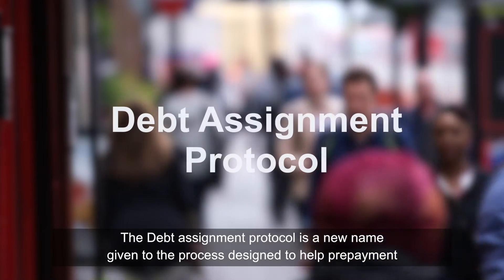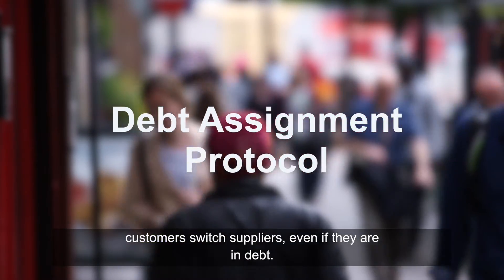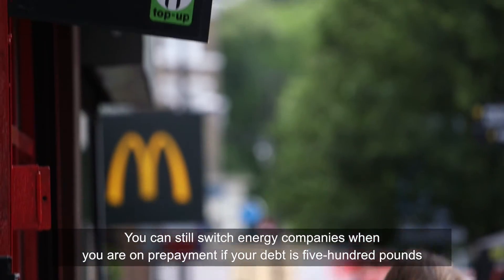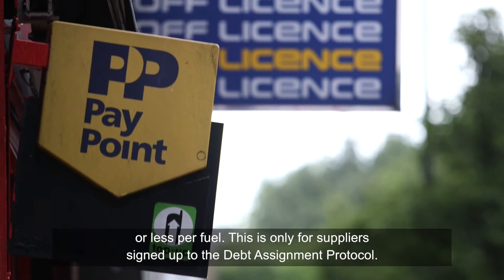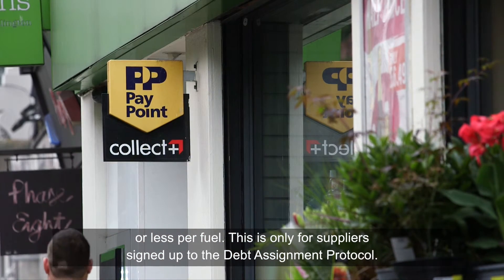The Debt Assignment Protocol is the process designed to help prepayment customers switch suppliers even if they are in debt. You can still switch energy companies when you're on prepayment if your debt is £500 or less per fuel. This is only for suppliers signed up to the Debt Assignment Protocol.